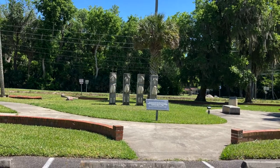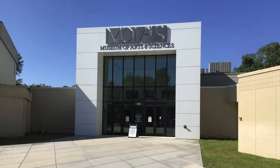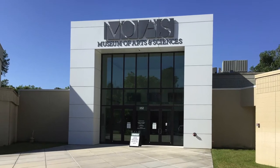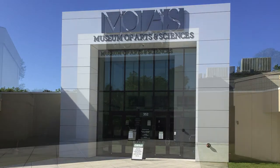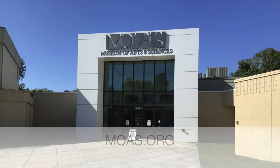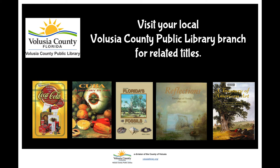Don't forget to visit the Sculpture Garden. There are many galleries throughout the museum that are ever-changing — even if you've been to the museum in the past, there's always something new to see. Visit MOAS.org to find out hours of operation, events, current exhibitions, and so much more. And if you're left wanting to know even more about the items and collections you've seen, don't forget to visit your local library for related titles.